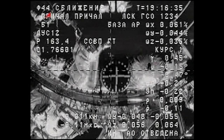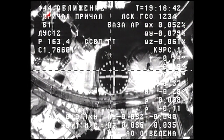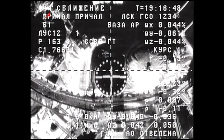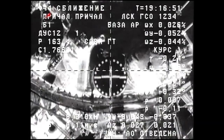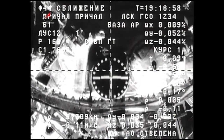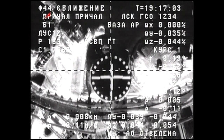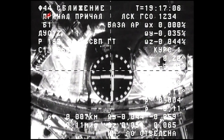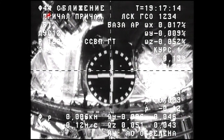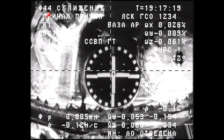Progress now approaching the five-meter mark, standing by for contact and capture. According to our estimation, everything aligns perfectly and we are approaching the center. 2.5 blocks is the size, so that's about five meters. The rate is about 0.14 to 0.15.